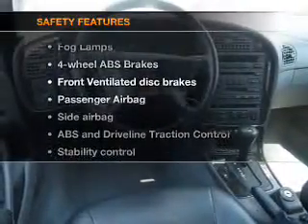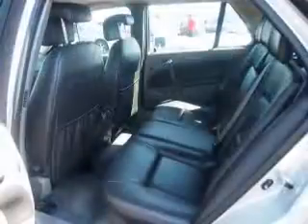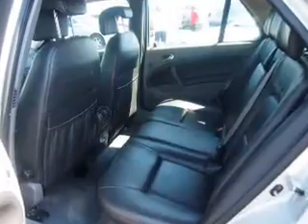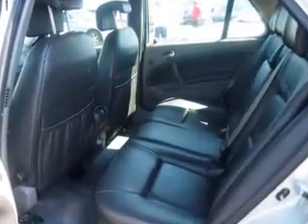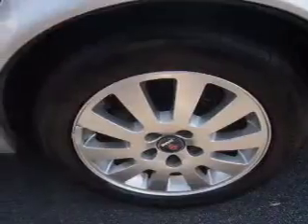And for your peace of mind, the following safety equipment is included: front ventilated disc brakes, passenger airbag, side airbag, traction control, stability control, daytime running lights, independent suspension. Let us put you in the driver's seat today.